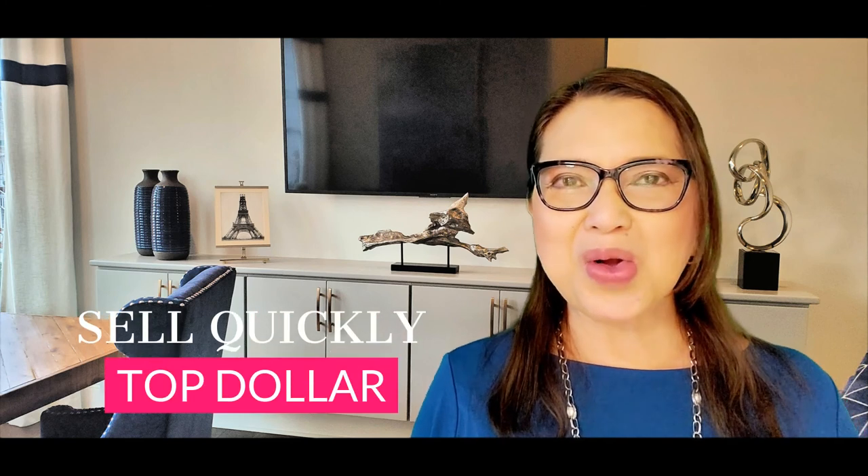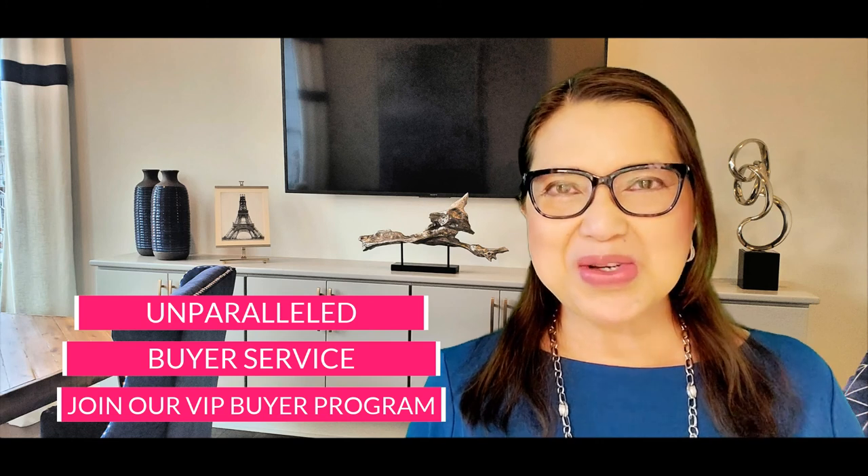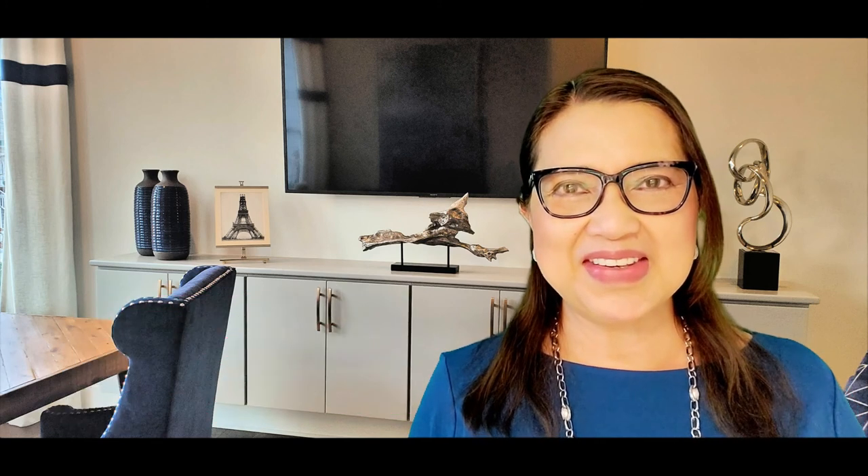If you are interested in selling your house in Berkdale, we offer a great marketing plan to sell your home quickly and for top dollar. We also offer a free home valuation — please check the description below. If you're thinking about buying a home in Berkdale, we provide unparalleled service to our buyers. Join our VIP buyer program today. And if you're coming from out of town, you can request a free relocation guide — see the description below.